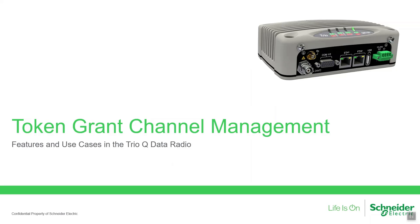In this short presentation, we will explore the features and benefits of token grant channel management, which is designed to optimize the efficiency of SCADA and telemetry systems implemented with the TrioQ data radio.